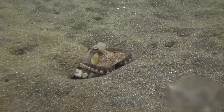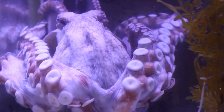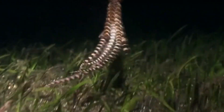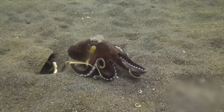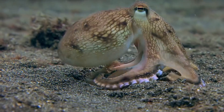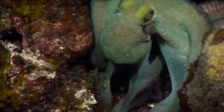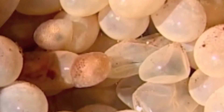Get ready to dive into the fascinating world of one of the most intelligent and mysterious creatures of the ocean: the octopus. With its eight incredibly agile tentacles, an almost supernatural ability to change color and texture, and a brain that challenges everything we imagine about animal intelligence, the octopus is a true wonder of nature.